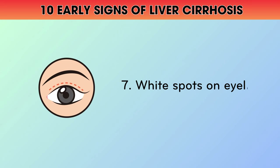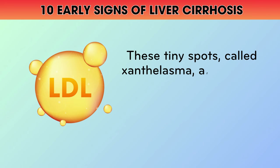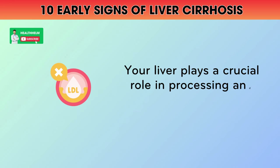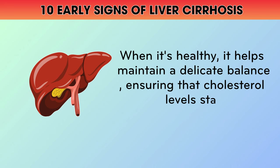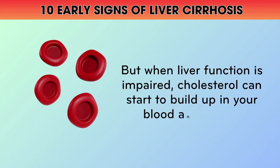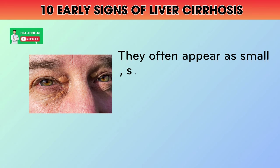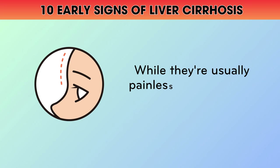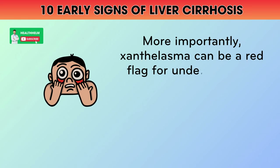7. White Spots on Eyelids. Have you ever noticed small, white, or yellowish bumps on your eyelids? These tiny spots, called xanthalasma, are actually deposits of cholesterol that can be a sign of liver problems. Your liver plays a crucial role in processing and regulating cholesterol in your body. When it's healthy, it helps maintain a delicate balance, ensuring that cholesterol levels stay within a normal range. But when liver function is impaired, cholesterol can start to build up in your blood and tissues. Xanthalasma are a visible manifestation of this cholesterol buildup, often appearing as small, soft, yellowish bumps on the upper or lower eyelids near the inner corner of the eye. While they're usually painless and harmless, xanthalasma can be a red flag for underlying liver disease.